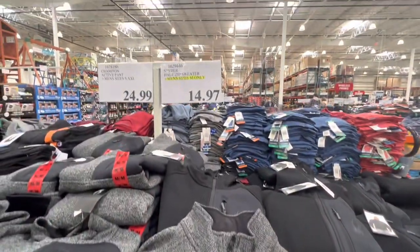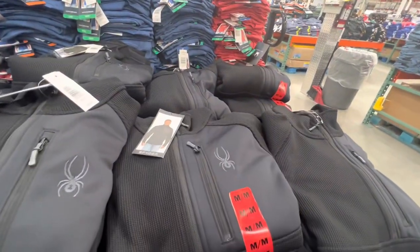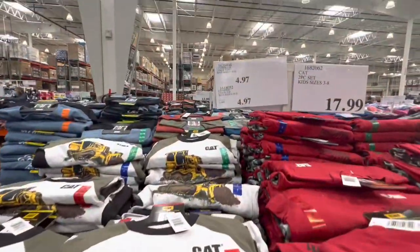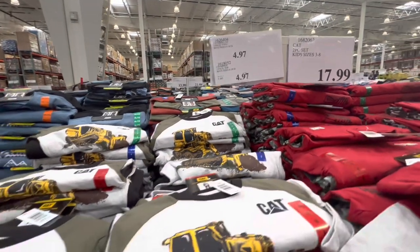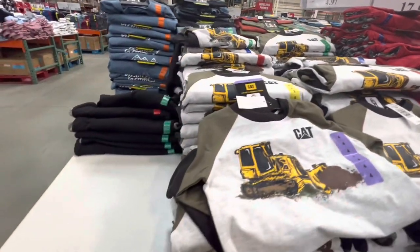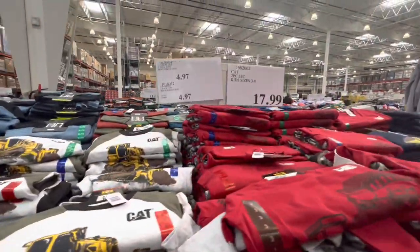Men's half-zip sweater is on markdown at $14.97 but they only had size medium left in gray and black. Also on super clearance at $4.97 you get a pack of two Caterpillar t-shirts in full sleeve — really a great deal. They also had some in black but with very limited sizing left.